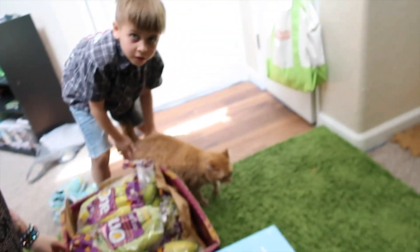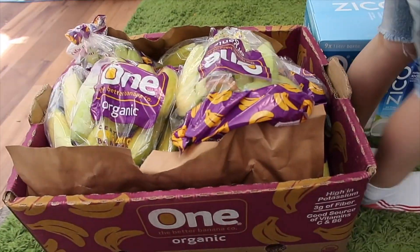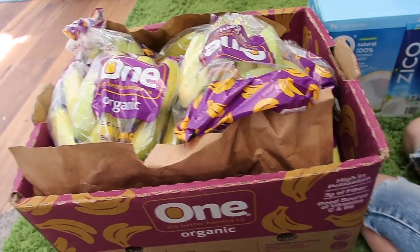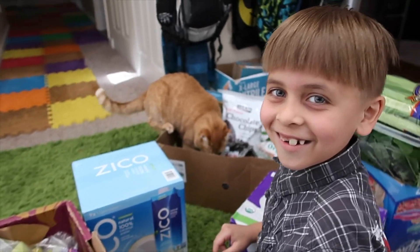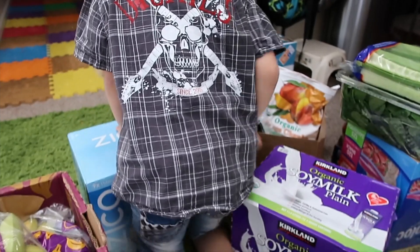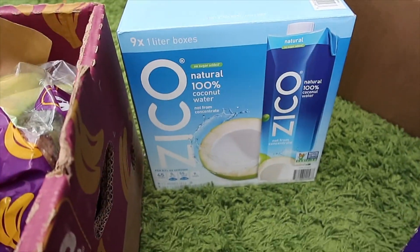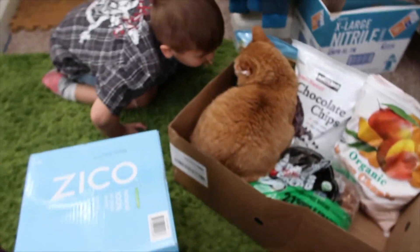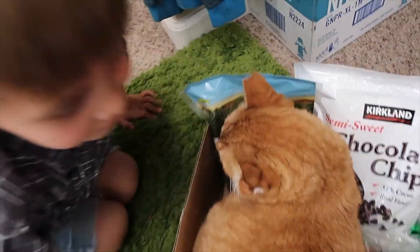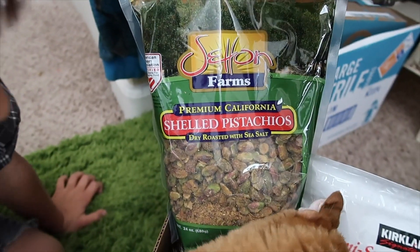Starting over here are my organic bananas — we got 12 bunches of those. I also got some coconut water. Then we've got pistachios — Garyan really likes pistachios, so we got those for a snack for him.